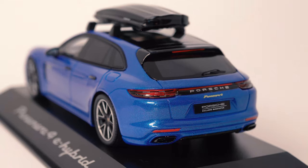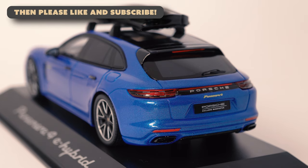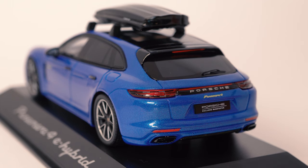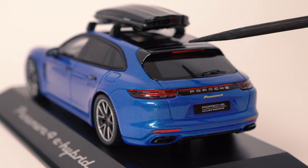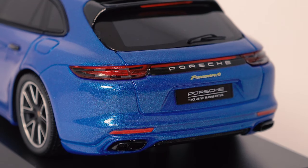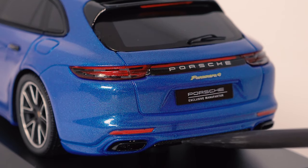Let's start our walkaround at the rear of the car, which is the most important part of the Sport Turismo. The biggest change from the normal Panamera is the rear wiper and the lower loading lip with the new tailgate. There's also this little active spoiler on top that deploys at a certain speed. Then we have the big rear light stripe, which the Panamera actually introduced to the Porsche brand. Spark nicely included a Porsche Exclusive manufacturer number plate, parking sensors in the rear bumper, and a small mesh in the lower bumper.